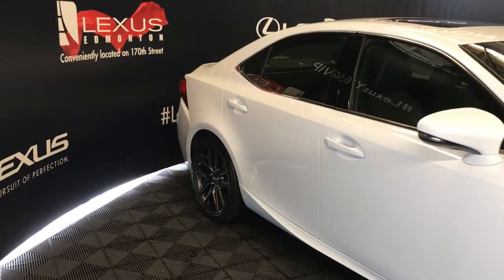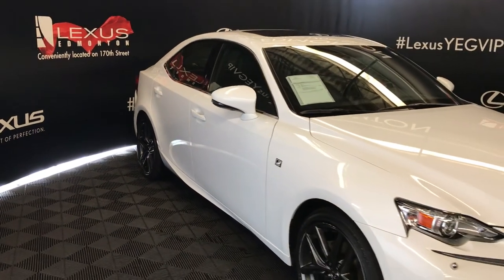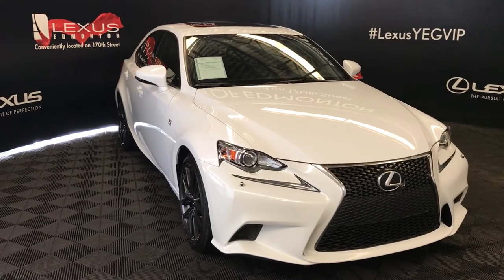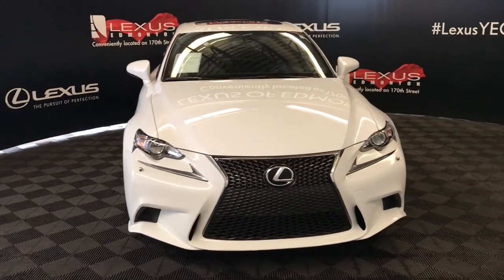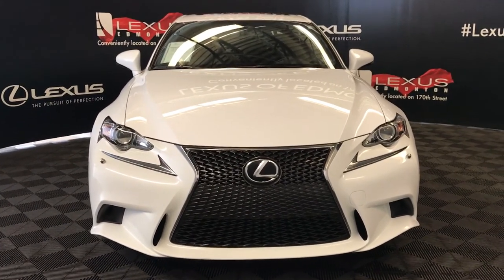Integrated turn signal lights in the side mirrors — you can fold them shut. Windshield wiper deicer, bi-xenon HID headlamps with headlamp washers, LED daytime running strip lights, F-Sport grille, engine block heater, and so much more. Come on down to Lexus of Edmonton and check out all of our pre-owned inventory.